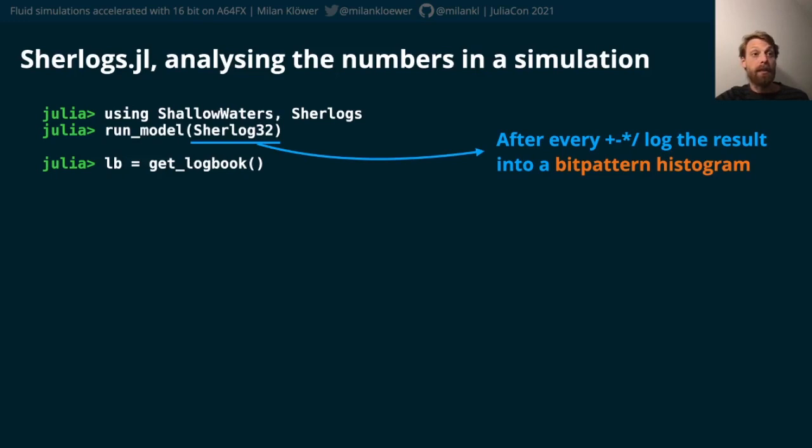After every arithmetic operation — so that means plus, times, minus, divide — it logs the result into a logbook: a bit pattern histogram that helps to understand which numbers occur how often in the code.